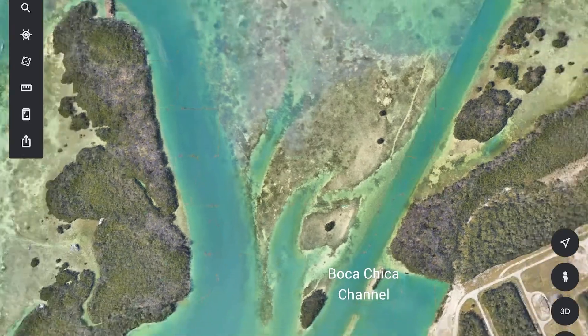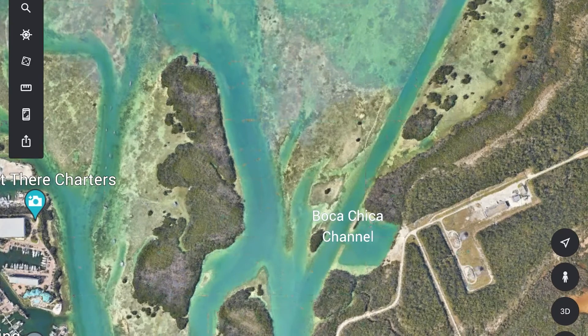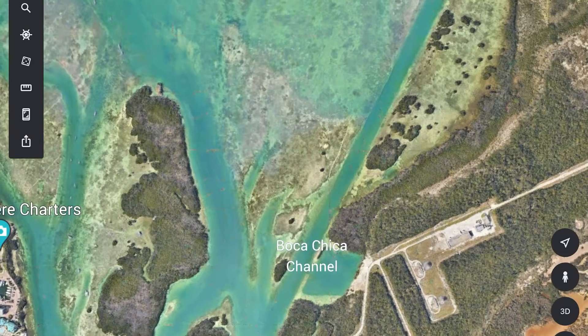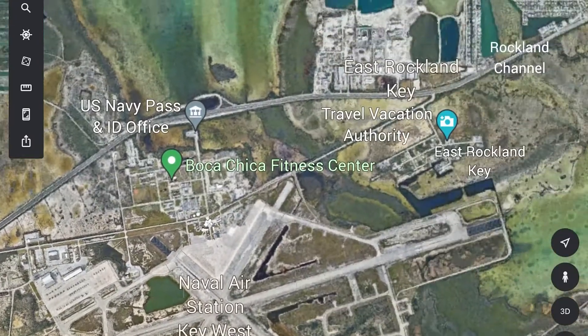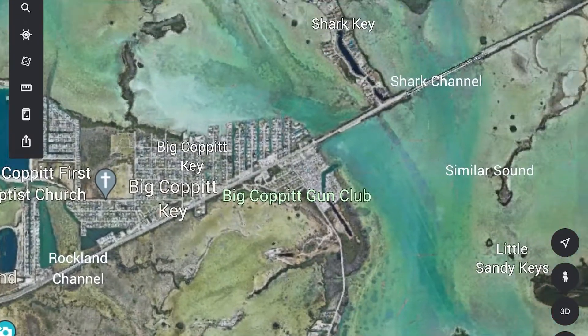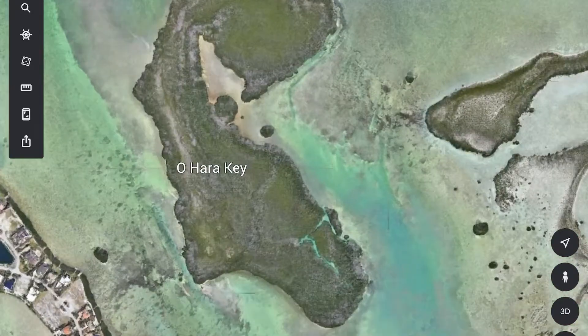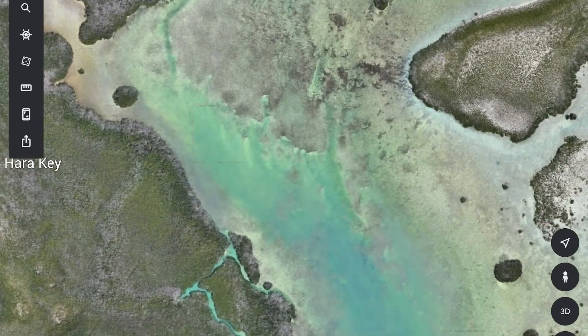The weather being what it was, I didn't get a chance to get out again the rest of the trip. So if I were to come back, I'm definitely checking out that particular flat. And then the one place that really caught my eye that I didn't get to — it was from my pre-planning — it was a similar situation: a flat with these same little cuts coming off of it. I wanted to park the kayak there and see if fish would come off on a falling tide, but that's going to have to wait till next time.